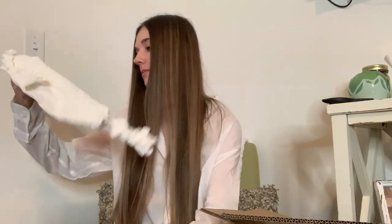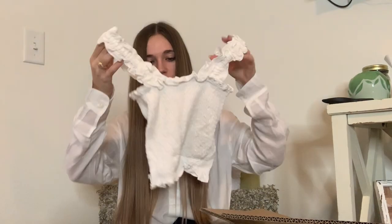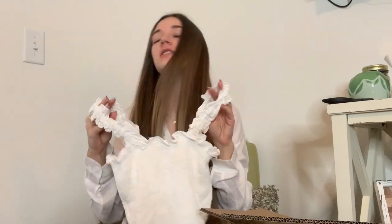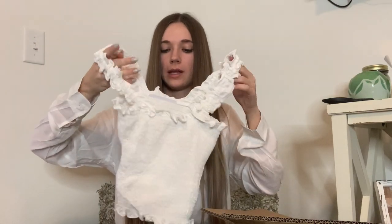Next item! This was kind of a last-minute impulse buy. This whole frilly trend has been in. It wasn't totally my style, but it's becoming such a trend that I wanted to be in it a little bit. This is kind of my way of jumping on the bandwagon, but not my whole closet being super frilly.